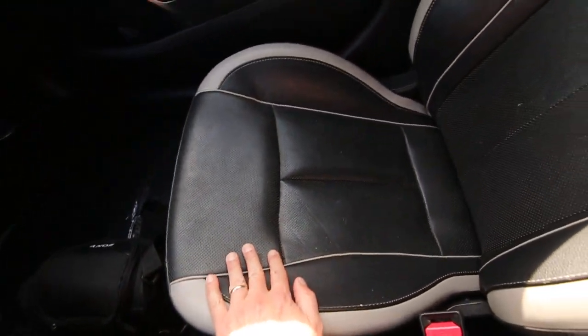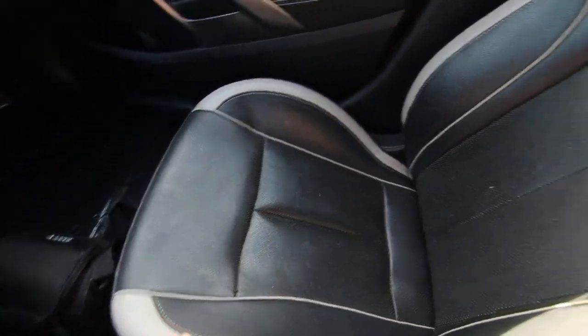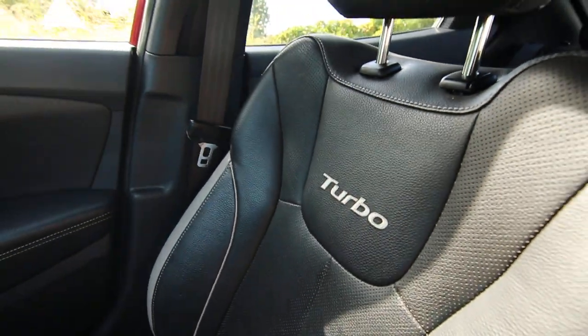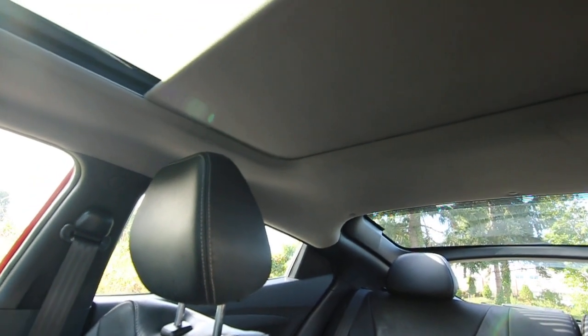This one is very nicely equipped with a beautiful leather interior — you've got the two-tone and the turbo insignia. Nice panoramic roof with a sun shade to dim things down if it gets too bright.